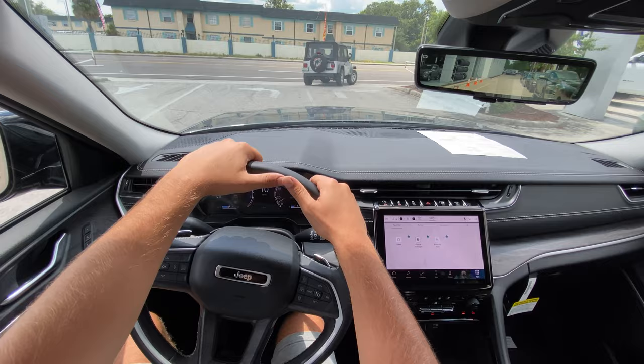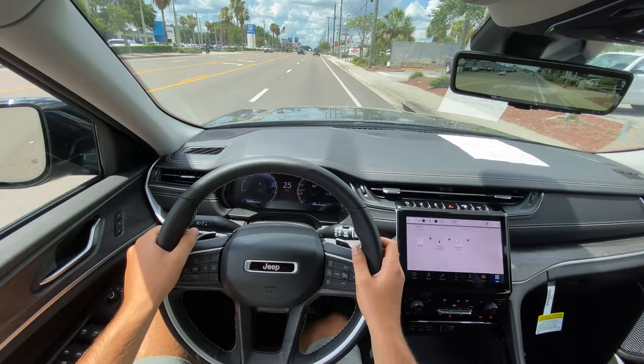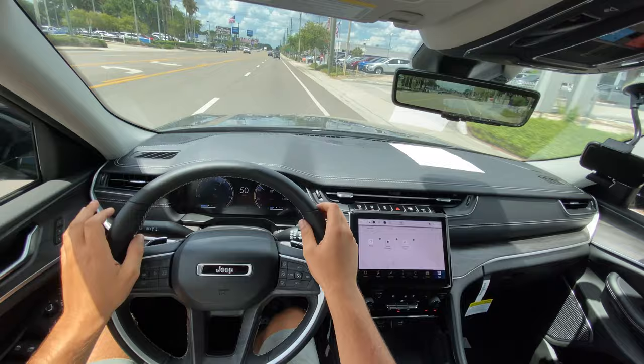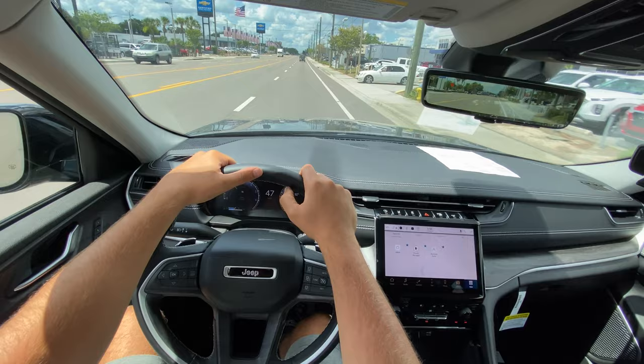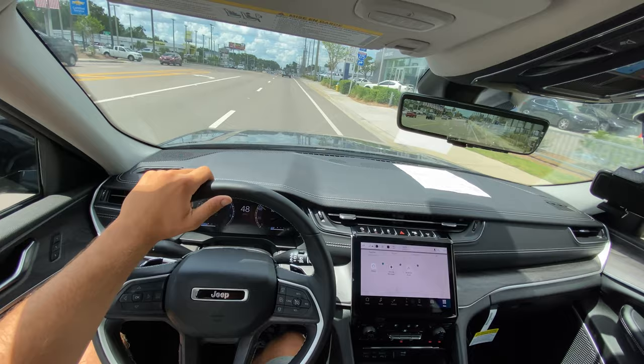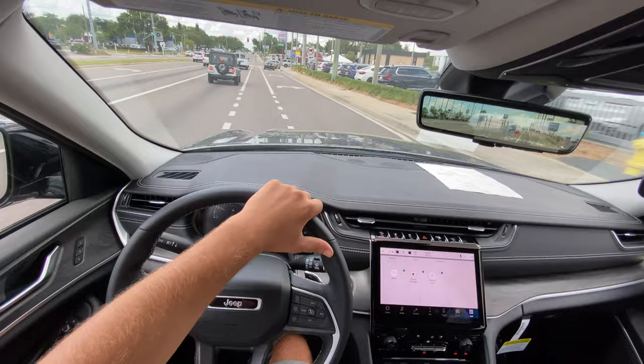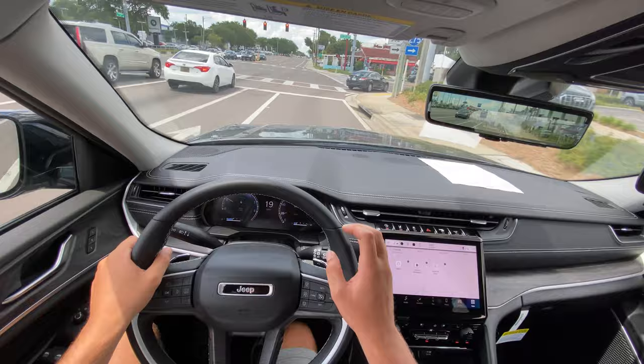Merging onto a multi-lane highway, stepping on the gas about halfway — wow, even at less than half throttle this thing moves. I noticed the same with the Grand Cherokee L with the 3.6-liter V6 and 4x4 — very sensitive throttle tuning. You can nearly hit redline without really trying, which makes the vehicle feel quicker than it is. I'd personally prefer half throttle to hold around 4,000 RPM, but in this vehicle half throttle sends you nearly to redline.